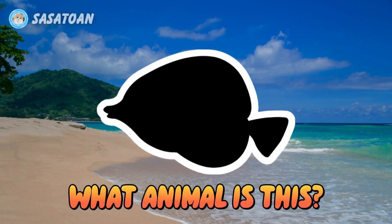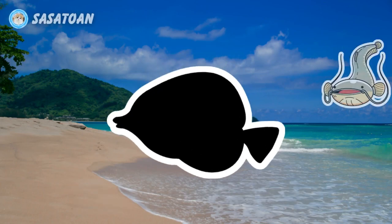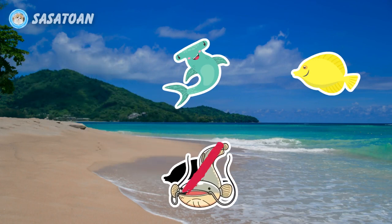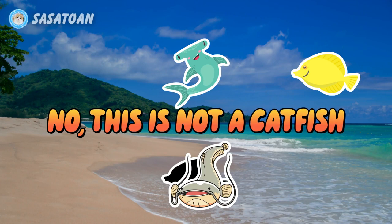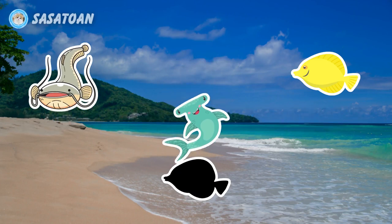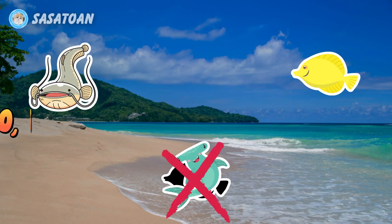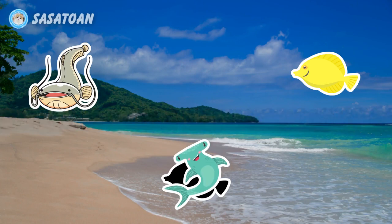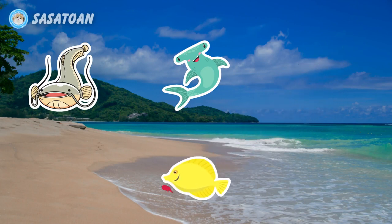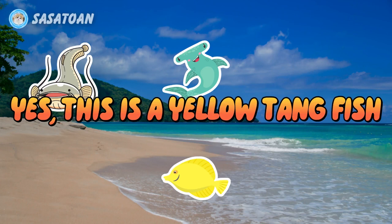What animal is this? Is this a catfish? No, this is not a catfish. Is this a hammerhead shark? No, this is not a hammerhead shark. Is this a yellow tangfish? Yes, this is a yellow tangfish.